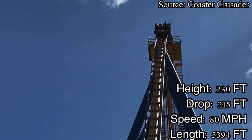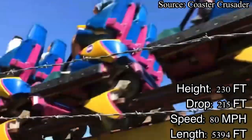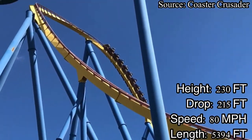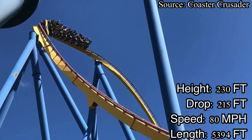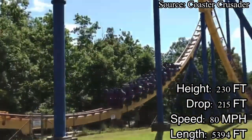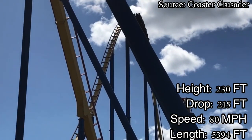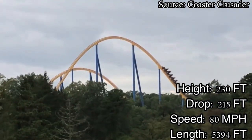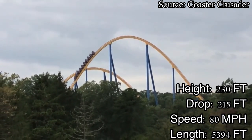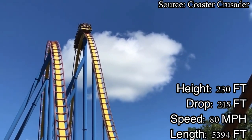For airtime, Nitro will get 8.5 out of 10. For our final category, let's go over length. Nitro is 5,394 feet long. Its duration is 2 minutes and 20 seconds, making it a pretty long ride. Nitro is also the longest hypercoaster I have ridden to date. For all those factors, I will give Nitro an 8.5 out of 10 for length.